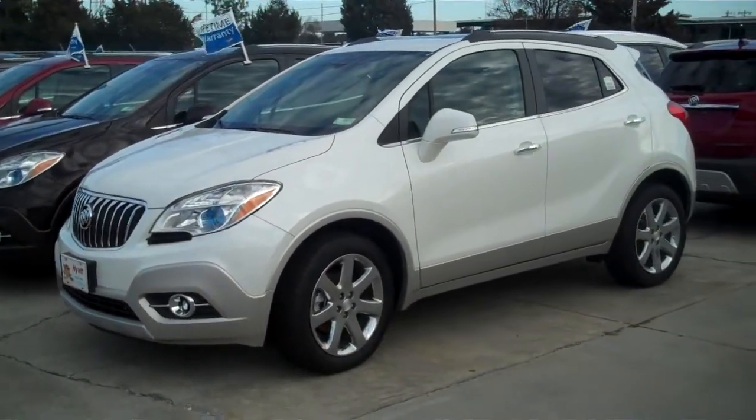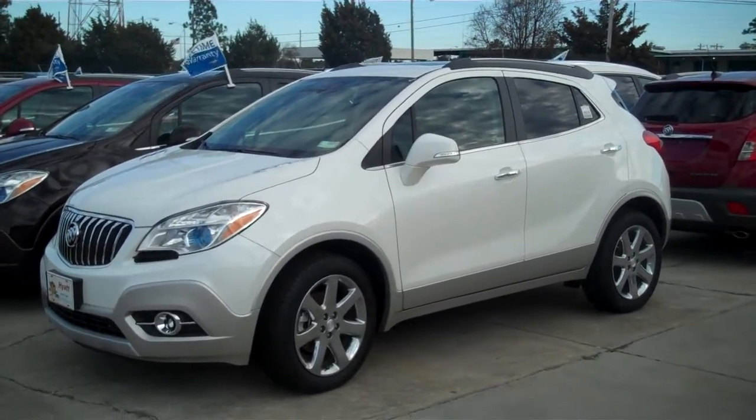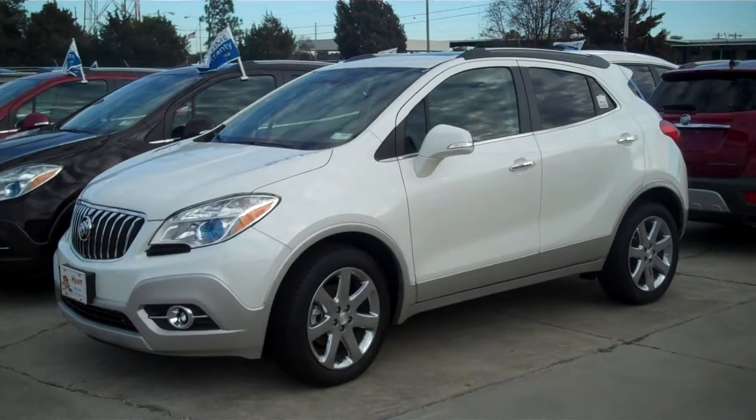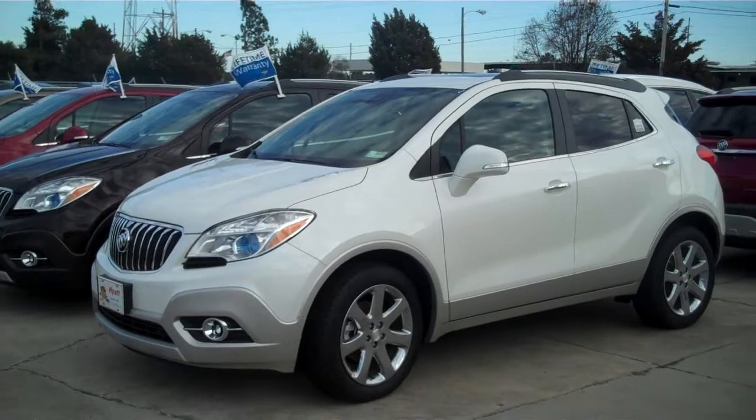Now both of them have all the same safety features. You can get the forward collision alert, side blind zone alert, rear cross traffic alert. There's just a ton of different safety features on here, and I know that's important to you.